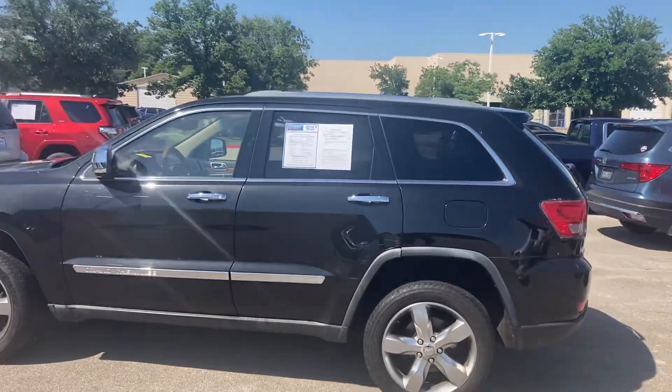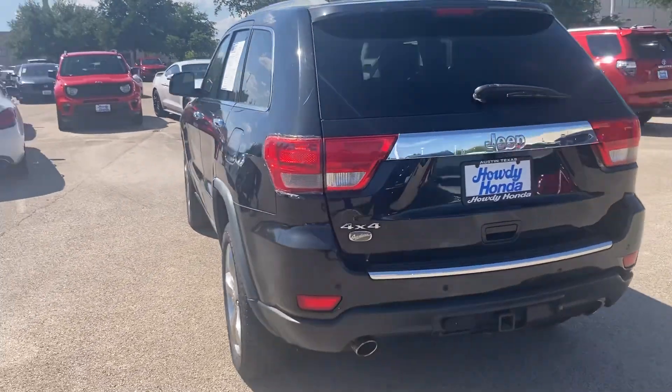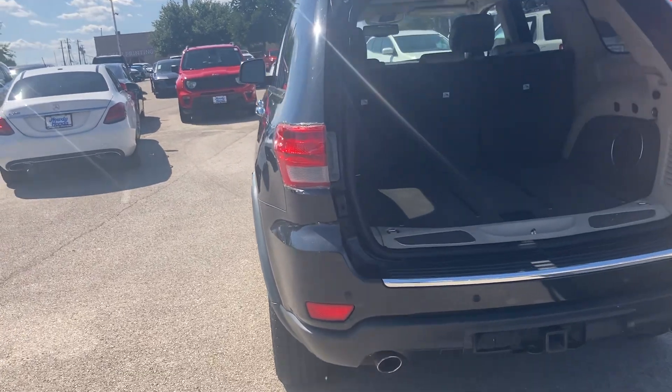It is super nice. It does have a lot of good features. It's got a remote start, and it also has the automatic lift gate as well. It is the Overland, like you were saying that you were interested in.